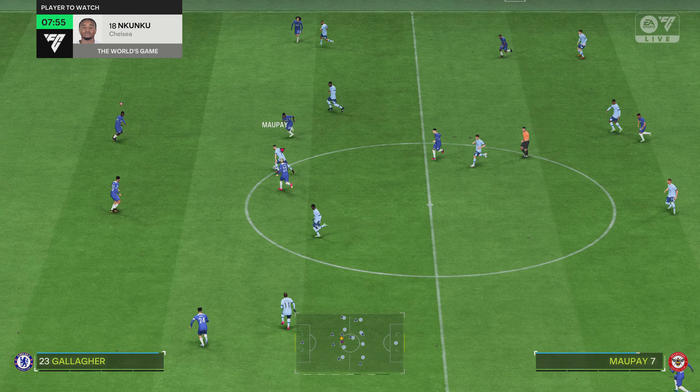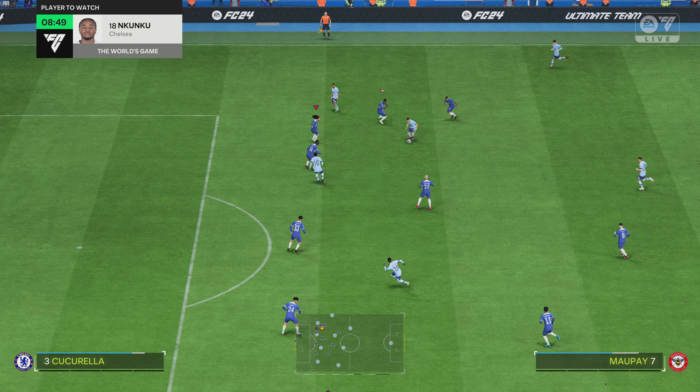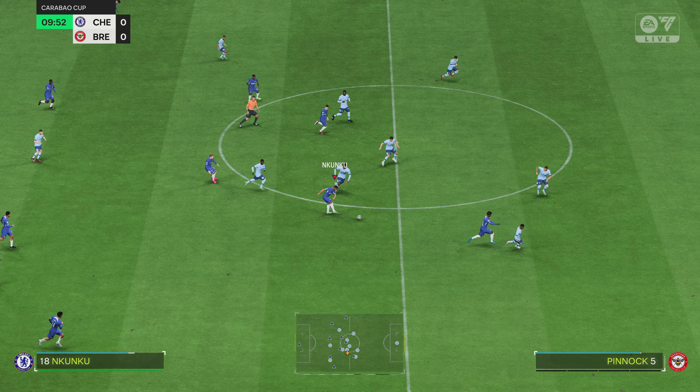He's such a classy contributor, isn't he, Christopher Nkunku? Stuart, I wonder what you think we'll see from him today. Well, Derek, he's a great all-round player. But it's his ability to run in behind defenders that makes him such a threat. And when he gets one-versus-one against the goalkeeper, he usually scores.